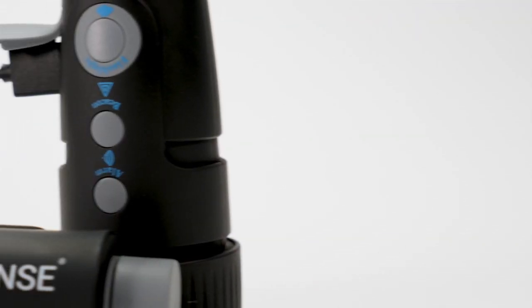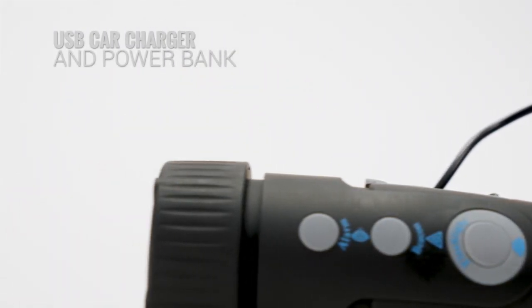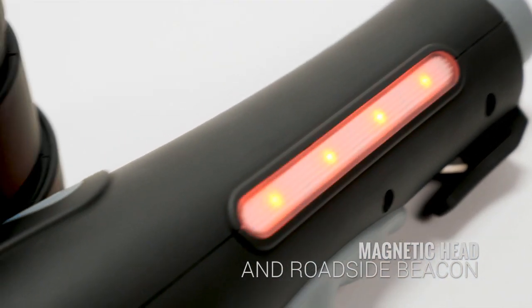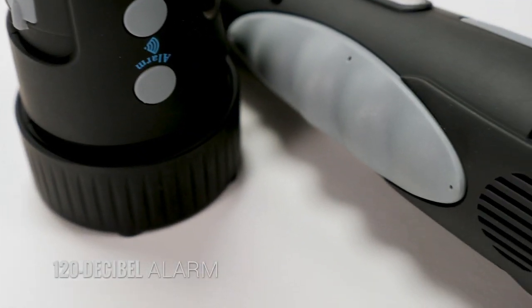Our exclusive state-of-the-art design is new and improved with a USB car charger and power bank to charge your other devices, and features a magnetic head and roadside beacon to signal for help or to keep you visible on the side of a dark highway, and a 120 decibel alarm to alert those nearby.